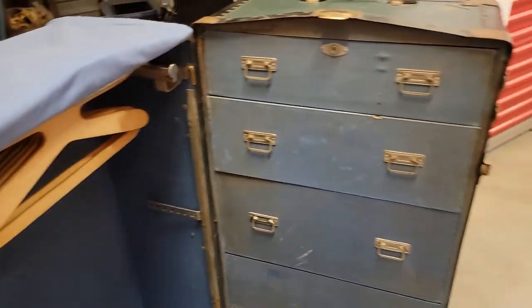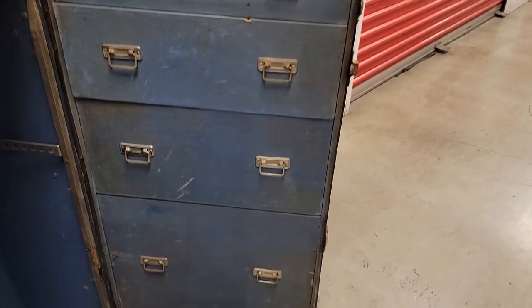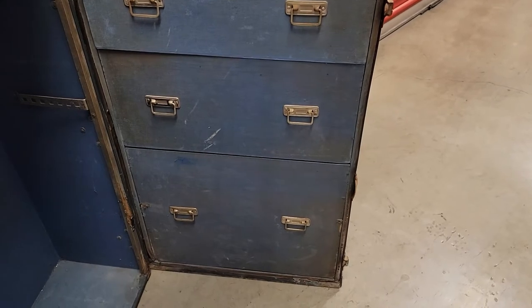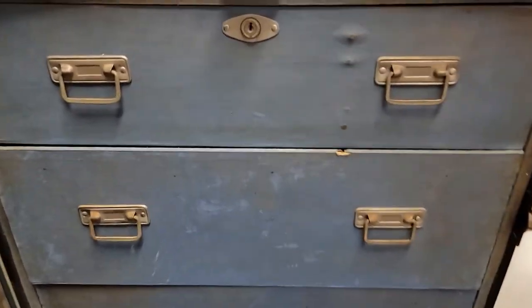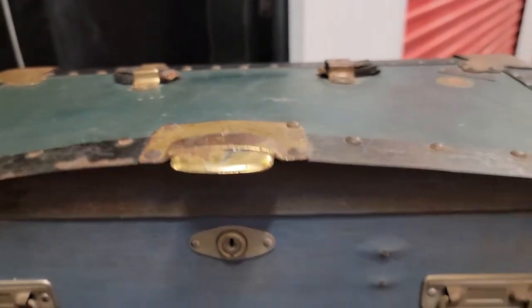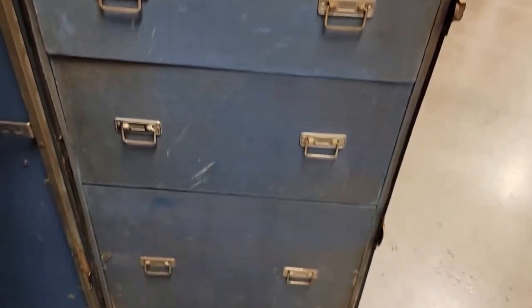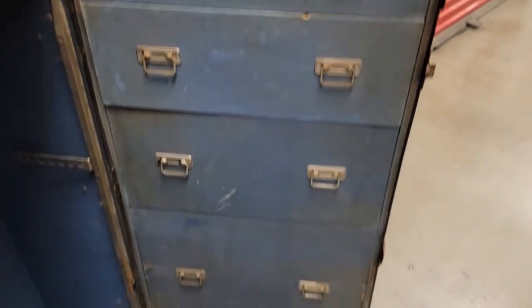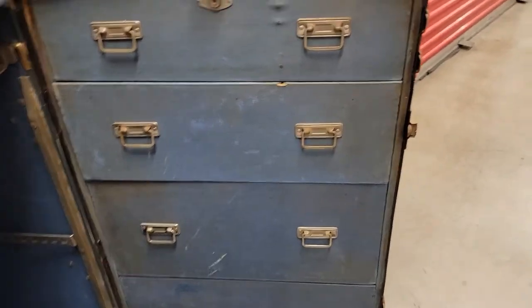So I'm starting with it open and this is a four-drawer. The largest drawer is at the bottom, medium size in the middle, and then you have another smaller size and then a smaller, smaller size. There's a lot that can fit in there. It's very interesting, these trunks and how they would go on to steamer ships and all of that.